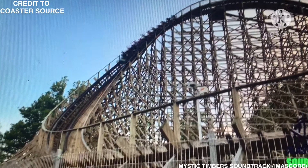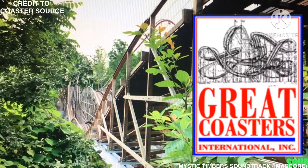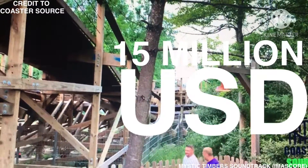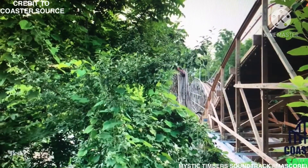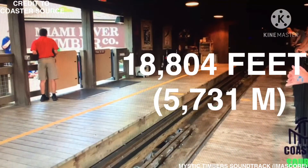So what is Mystic Timbers? Mystic Timbers is a wooden roller coaster located at King's Island in Mason, Ohio, USA. Constructed by Great Coasters International, the roller coaster opened at the park's River Town section on the 15th of April, 2017, and it cost 15 million US dollars. Mystic Timbers is the park's fourth wooden coaster, and its opening allowed King's Island to reclaim the title of having the most wooden roller coaster track of any amusement park in the world, with 18,804 feet — 5,731 meters.